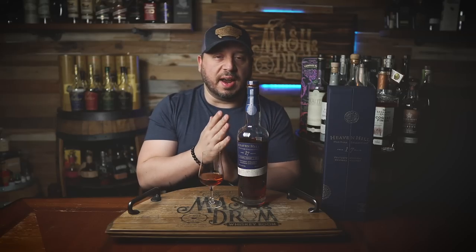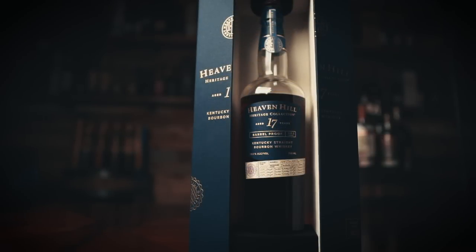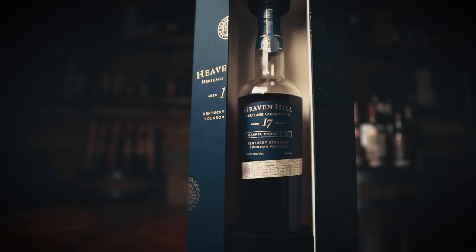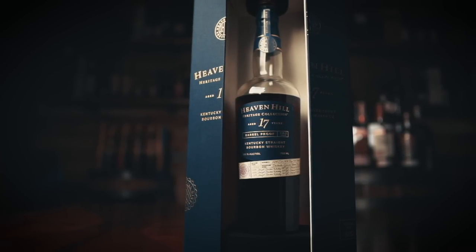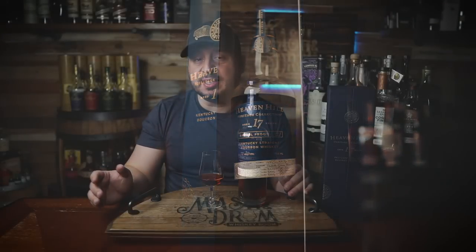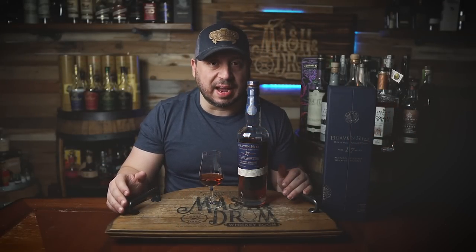Heaven Hill Heritage Collection, 17-year-old barrel-proof Kentucky straight bourbon whiskey, has launched nationally on a limited basis with an MSRP of $275. Mash bill: 78% corn, 12% malted barley, 10% rye, 118.2 proof. Let's dive in. Here we go.